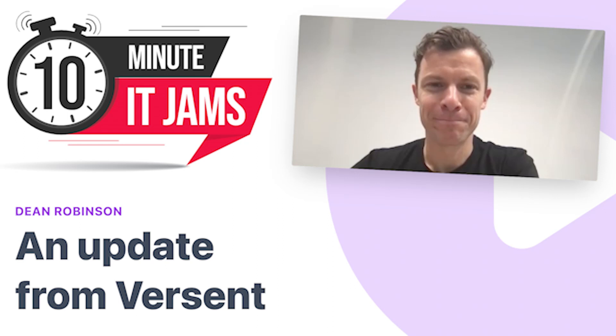Today on 10 Minute IT Jams, we're joined by Dean Robinson, who's Managing Director for Modern Run at Vicent. Dean joins us today to discuss the company's modern build and modern run, and how a modern run engineering framework can lead to customer success. Thanks for joining us today, Dean, and welcome to the jam.